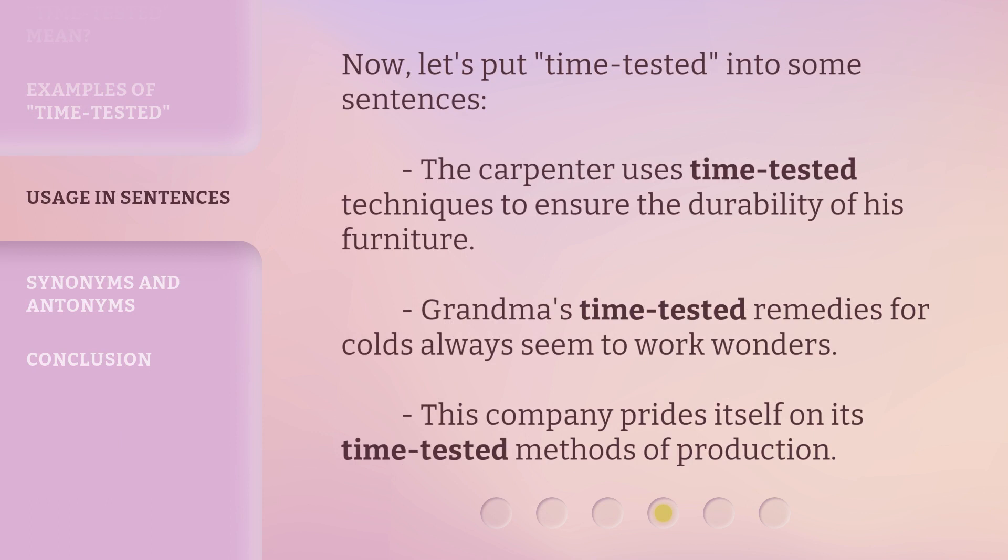Now let's put 'time-tested' into some sentences. The carpenter uses time-tested techniques to ensure the durability of his furniture. Grandma's time-tested remedies for colds always seem to work wonders. This company prides itself on its time-tested methods of production.